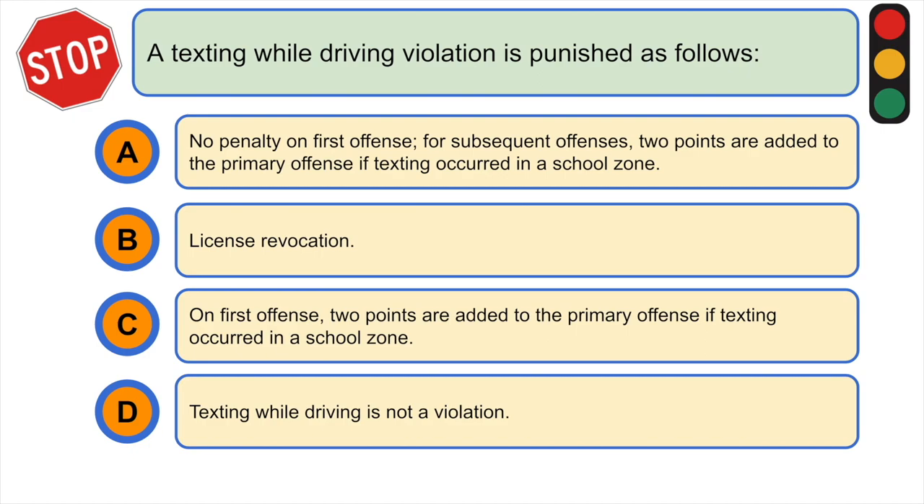A texting while driving violation is punished as follows: A) no penalty on first offense; for subsequent offenses, two points are added to the primary offense if texting occurred in a school zone, B) license revocation, C) on first offense, two points are added to the primary offense if texting occurred in a school zone, or D) texting while driving is not a violation. The correct answer is A.